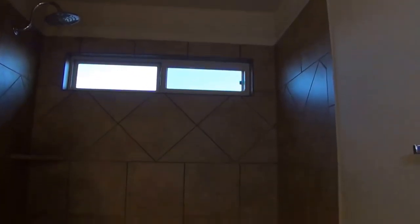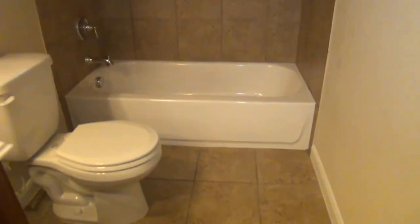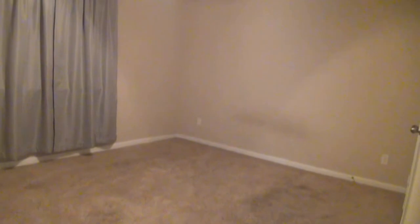The next room on the second floor comes with a ceiling fan and a full-size closet.